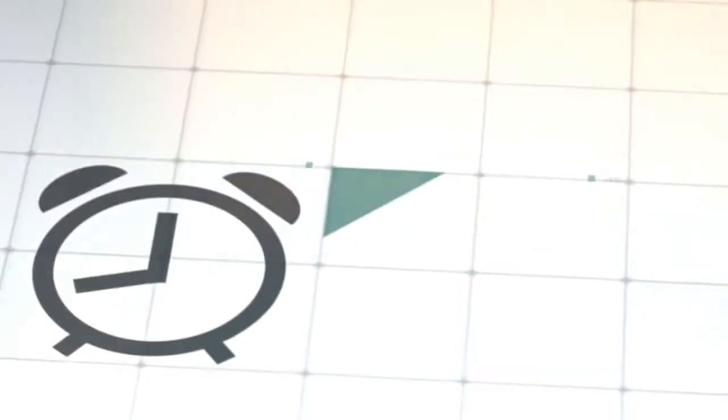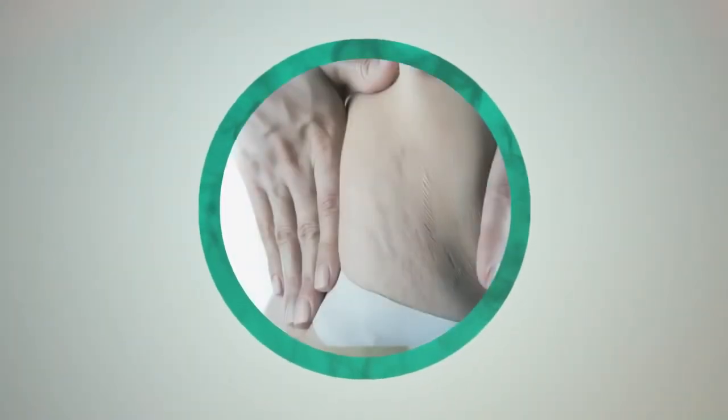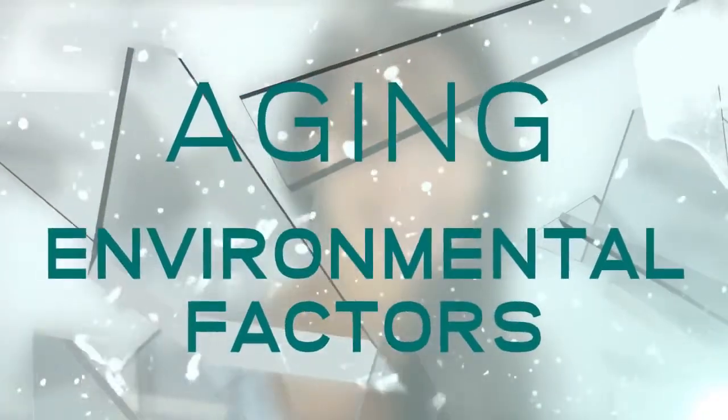Get beautiful skin with Pentaxel's Advanced Formula. This product has been shown to thicken and firm the skin, reduce the severity of wrinkles and furrows, smooth out stretch marks and improve the hydration, texture and color that is lost from aging and environmental factors.